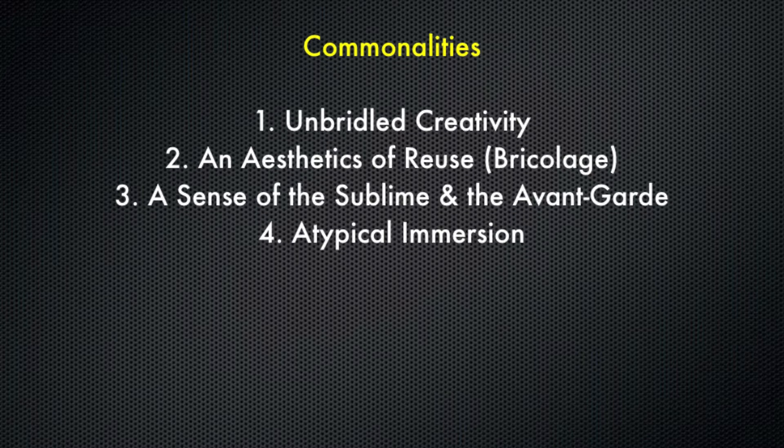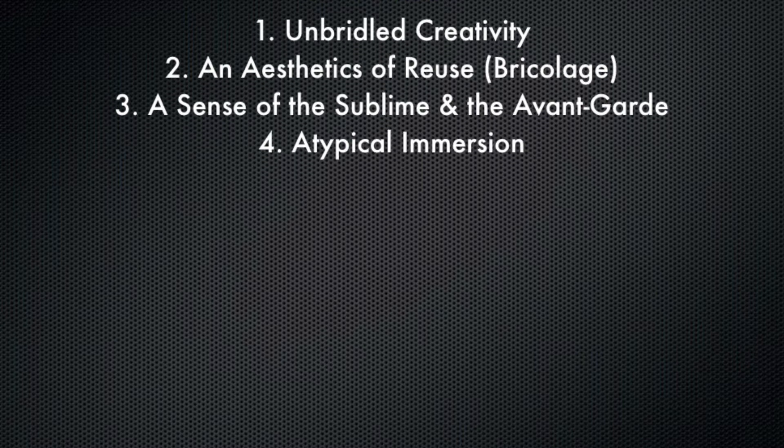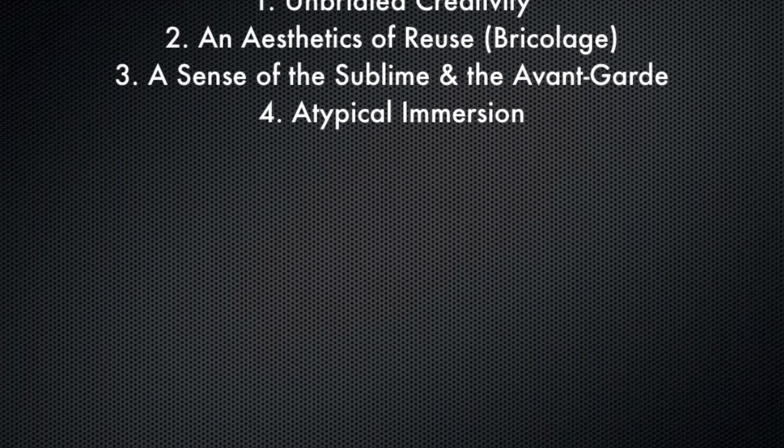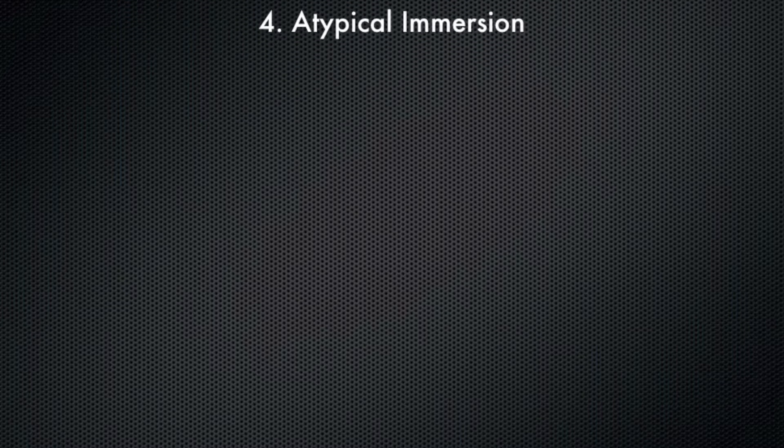The sense of the sublime and the avant-garde we see in both Juan Pueyo's Route 66 Museum and Haw Par Villa. And in all of these cases, lastly, we experience what could be called atypical immersion — we're not experiencing the same tired approach to branding and theming that we see in so many spaces around the world. Amazing spaces that are worthy of our visit and appreciation. I hope you've enjoyed this video feature. Please come back for additional video features of the Immersive Worlds Handbook.